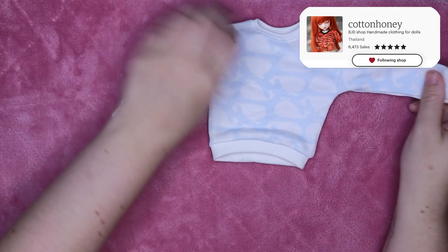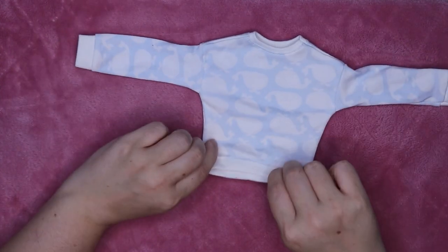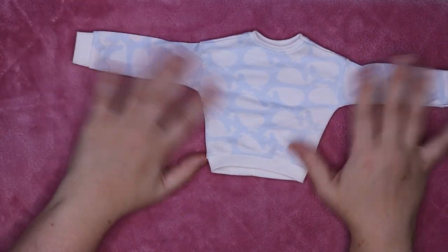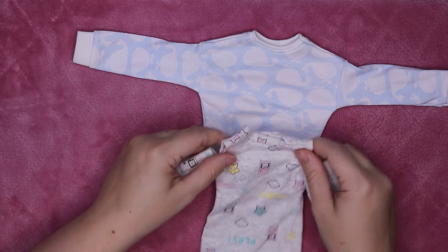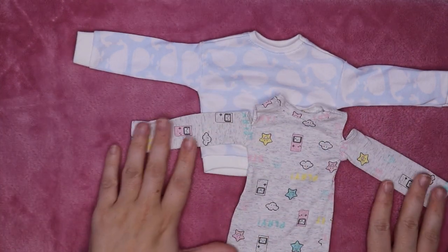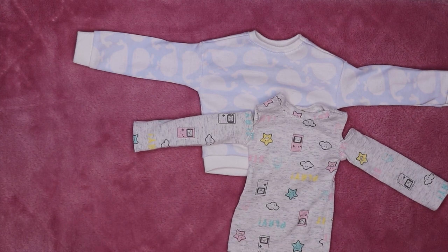Since we're on the Etsy train, I'll do another Etsy store: Cotton Honey. I've done a lot of Cotton Honey hauls this year — I love them. My SD stuff isn't included here, just the MSD stuff. I got this blue whale sweater in a blind bag and it was my favorite piece in the bag by far — super soft. I also have this cut-out sweater dress with little Game Boys, stars, and the word 'play' all over it — super cute.